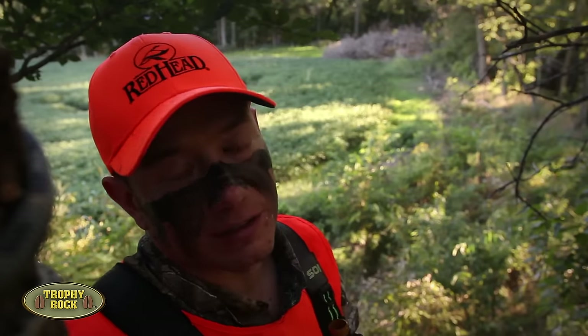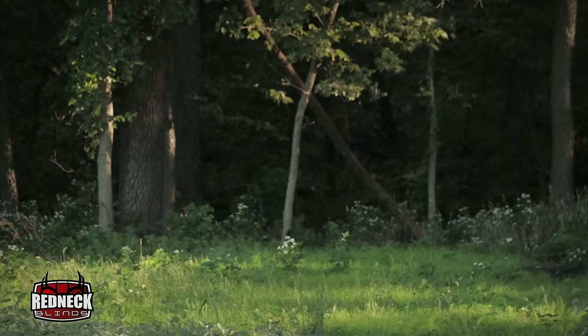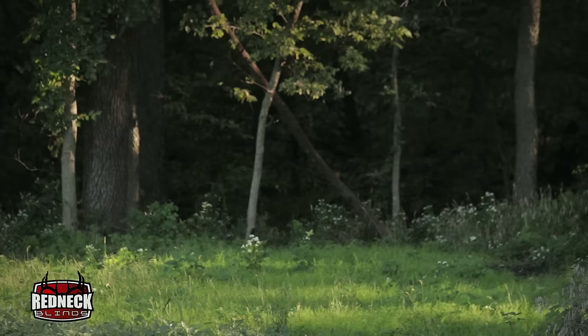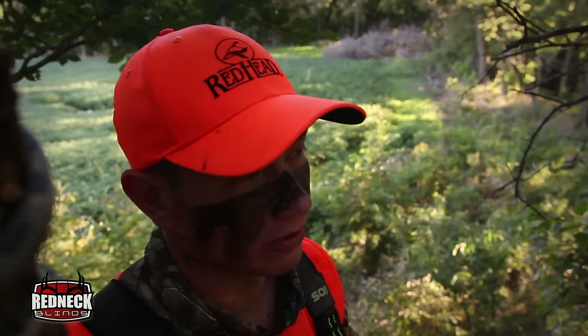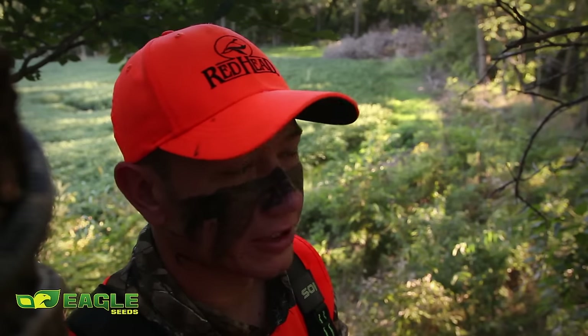It's September the 18th. It's hot. We had a long walk in. As soon as we got in the stand, we had to spray down again — use the washcloths to get the sweat off and help with scent control. But we've got a good steady wind today. This is a good spot. I have high hopes for this afternoon.